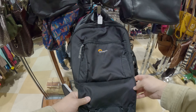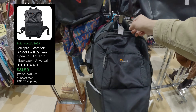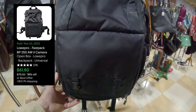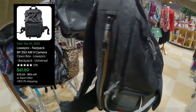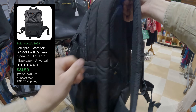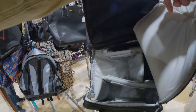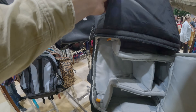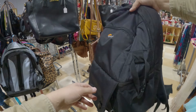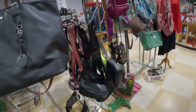Heading over to the backpacks, I catch eye of this Lowepro camera backpack - the Lowepro Fastpack. It was just a great backpack for carrying all your camera essentials. It had pockets and all kinds of compartments for carrying lenses, cameras, and laptops, and it was in great shape. I ended up picking this one up. There was slight damage to one of the side pockets so it did decrease the value just a little bit.